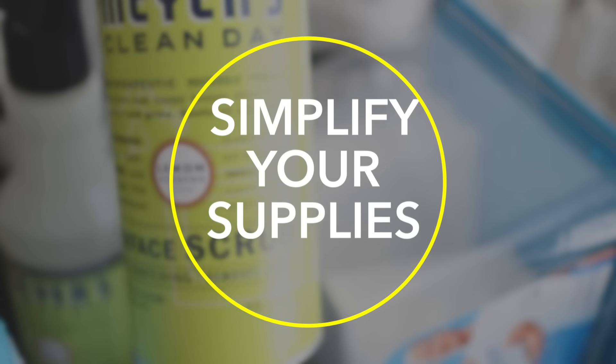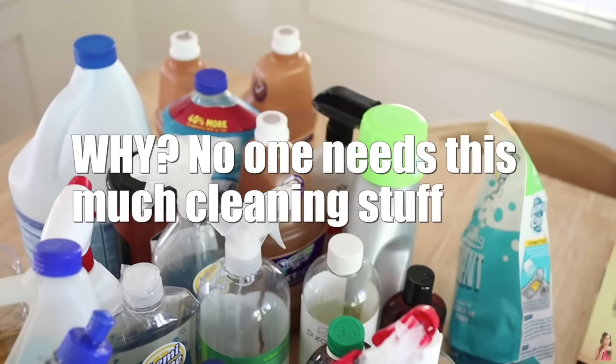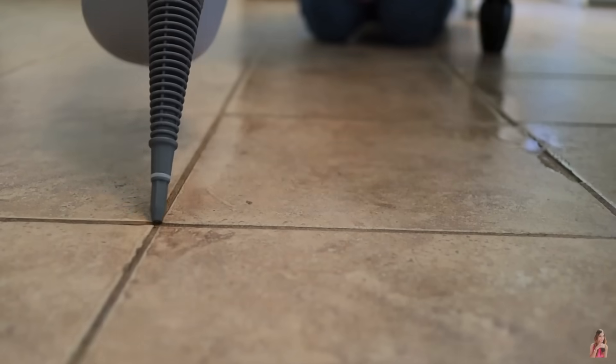Going off that tip, many professionals also mention simplifying your supplies — you don't really need many different kinds of cleaners. It's bulky and wastes time and space. Most cleaning professionals agree you need: a light-duty evaporating cleaner like a glass cleaner, cleaning vinegar, or multi-surface cleaner; something more heavy-duty for cutting through grease; and some type of abrasive cleaner. Steer away from single-use specialty sprays and simplify how many products you're using — it makes cleaning quicker and more effective.